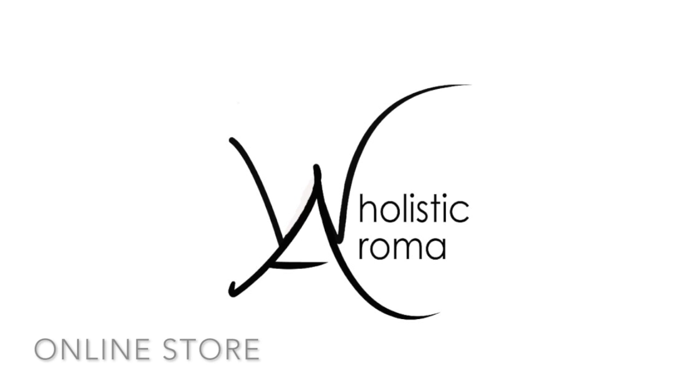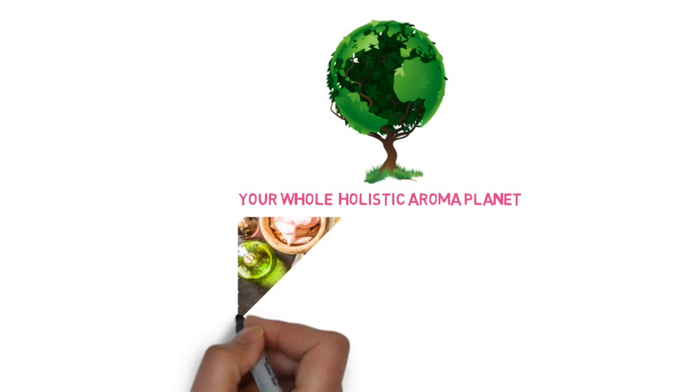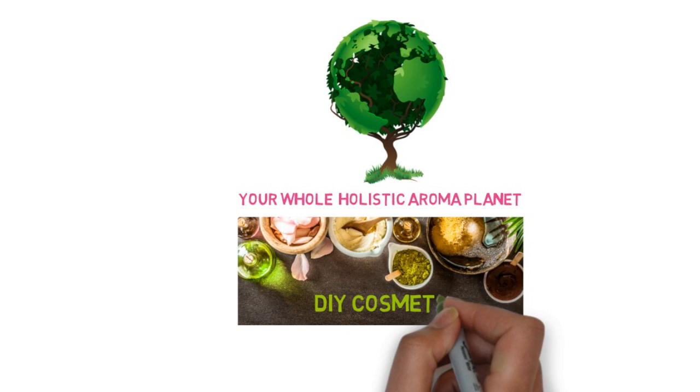Hi, welcome to Holistic Aroma, your whole Holistic Aroma planet. Here it is all about your beauty and well-being with botanical ingredients for your DIY cosmetics.